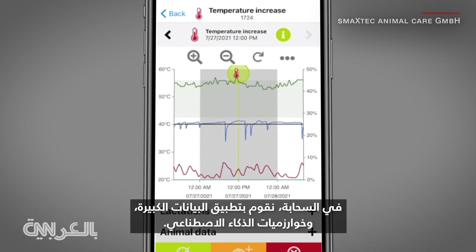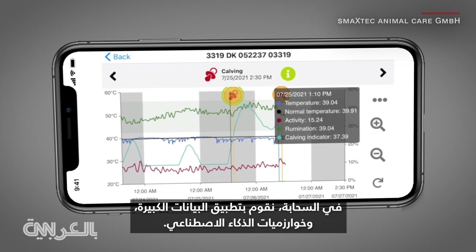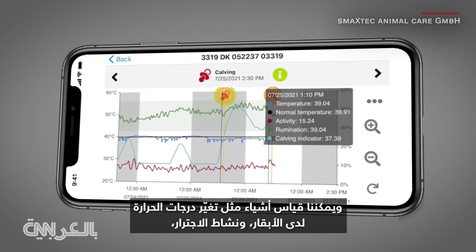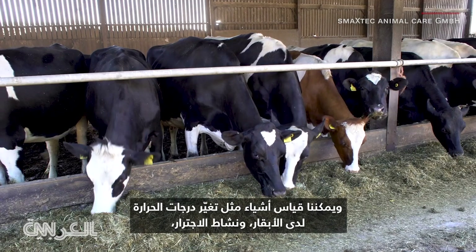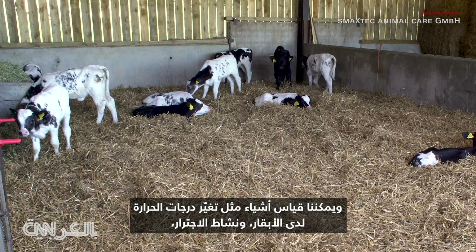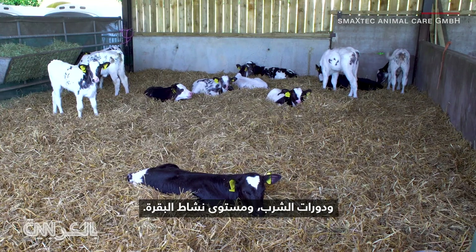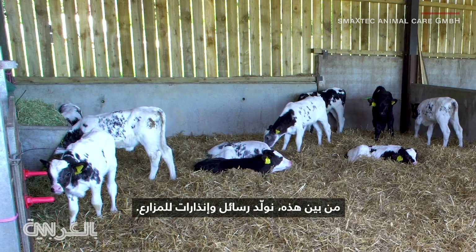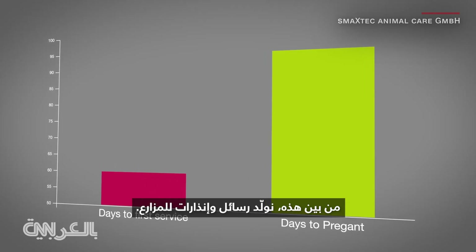In the cloud, we then apply our big data and artificial intelligence algorithms and can measure things like the temperature change of the cow, the rumination activity of the cow, but also drinking cycles and the activity level of the cow. And out of this, we generate messages and alarms for the farmer.